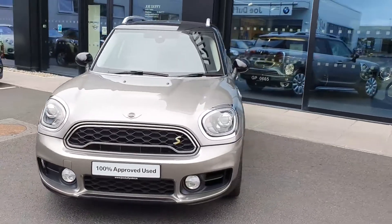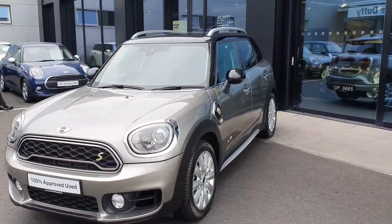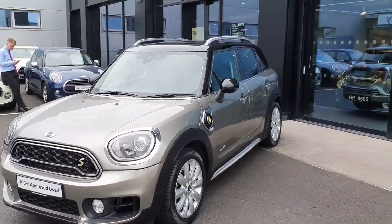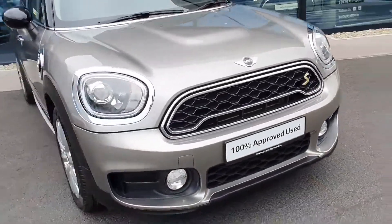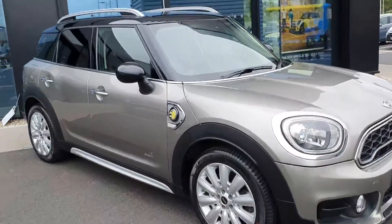So this is a hybrid. This hybrid comes in the melting silver, it also has the black roof and mirror caps as well as the upgraded alloys. There are upgraded lights at the front as well, and you've got the chrome exterior pack.